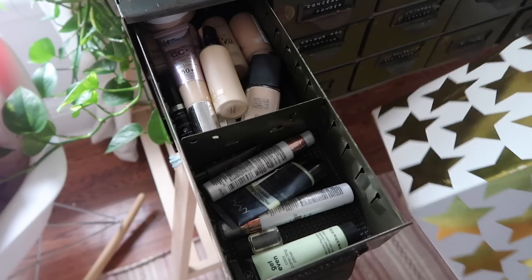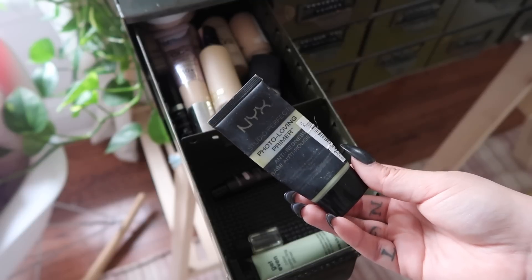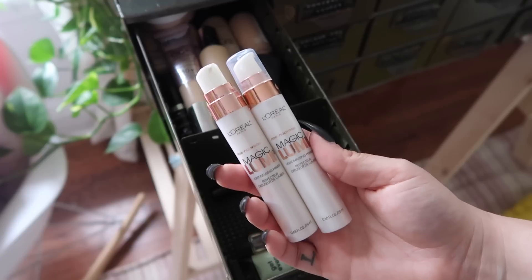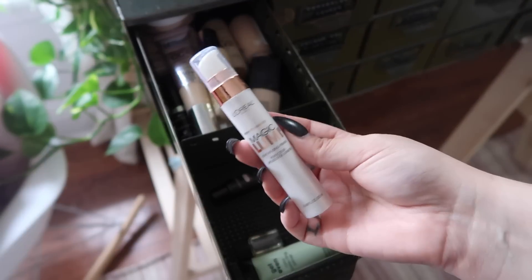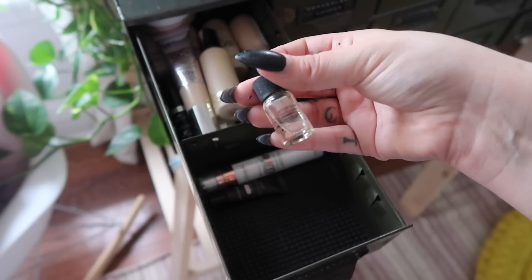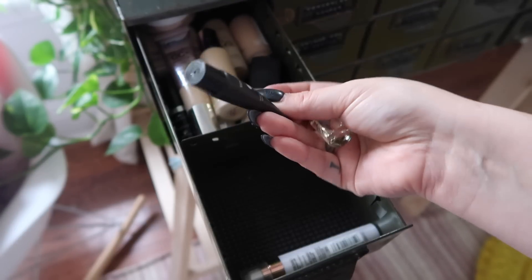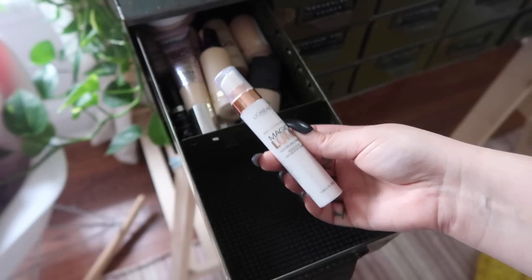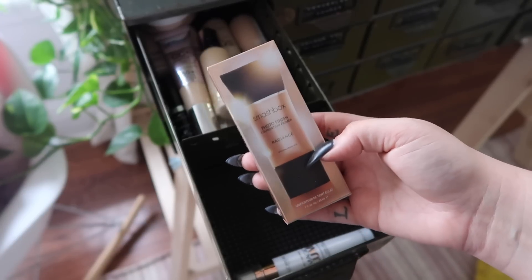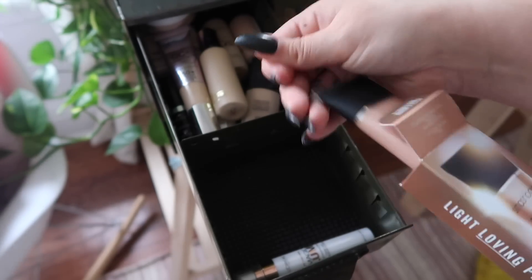I have this little box where I'm going to put anything we're getting rid of. Starting with primers: this NYX photo loving primer is pretty much done so we're throwing that in the garbage. We have two L'Oreal Magic Lumis — I'm keeping one. This color correcting primer I'm going to give away. The Smashbox photo finish primer oil I'm getting rid of, and I'm giving away the Hourglass sample. I'm left with just one primer, plus I'm moving a new one I really wanted to try into my primer section.